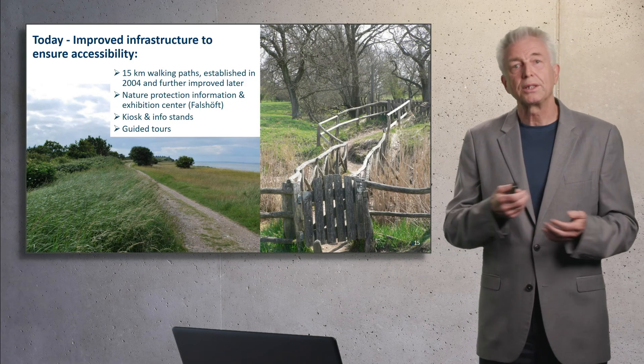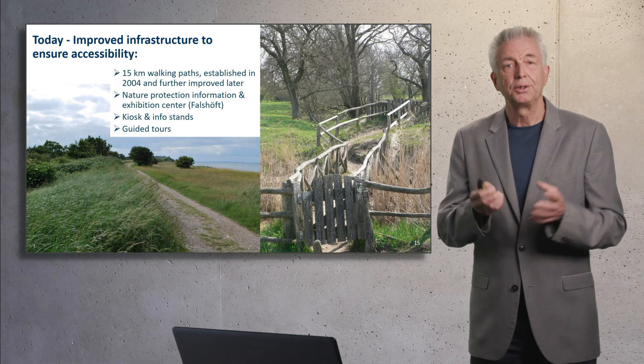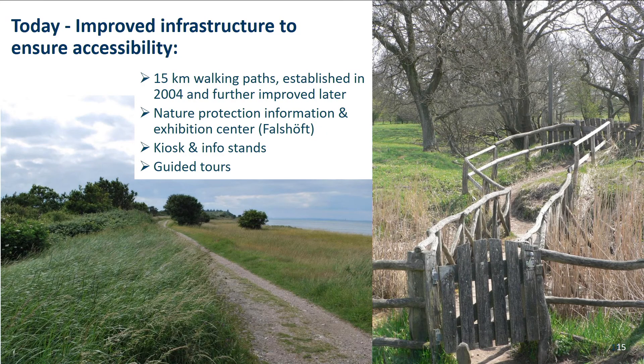How does it look like today? We have an improved infrastructure to ensure the accessibility: fifteen kilometers of walking paths, a nature protection information and exhibition center, a kiosk, info stands, and local people offer guided tours.